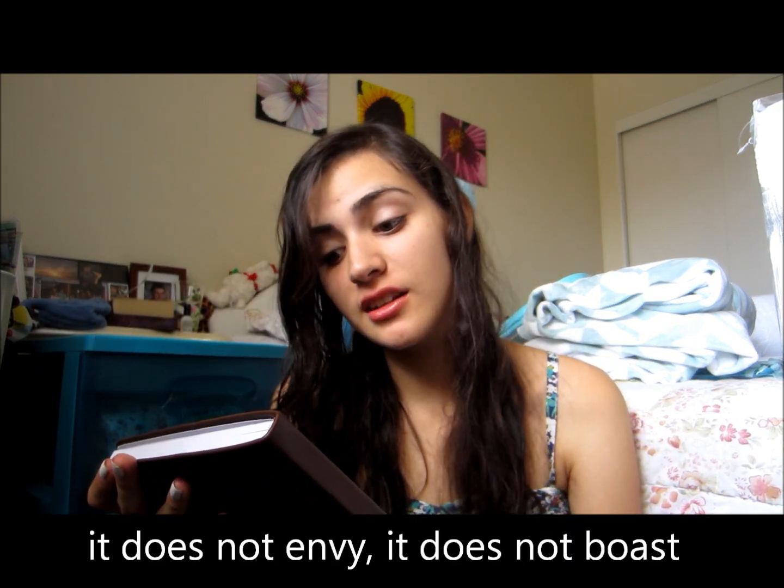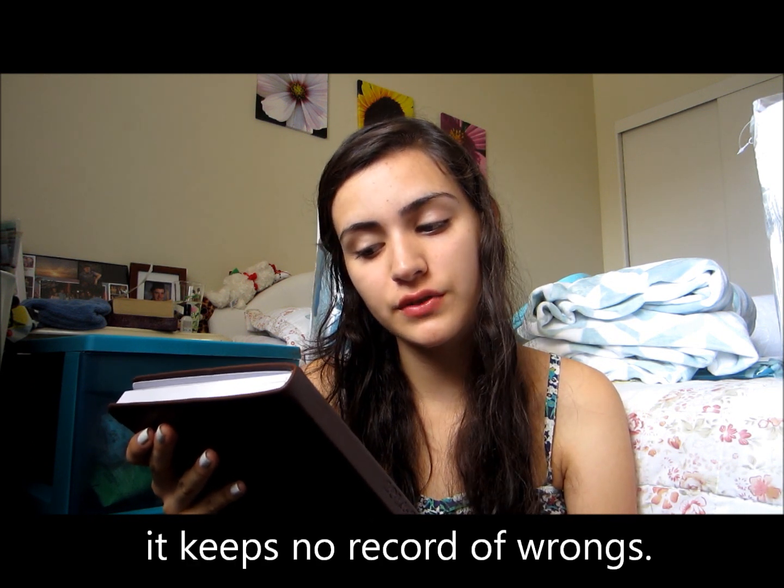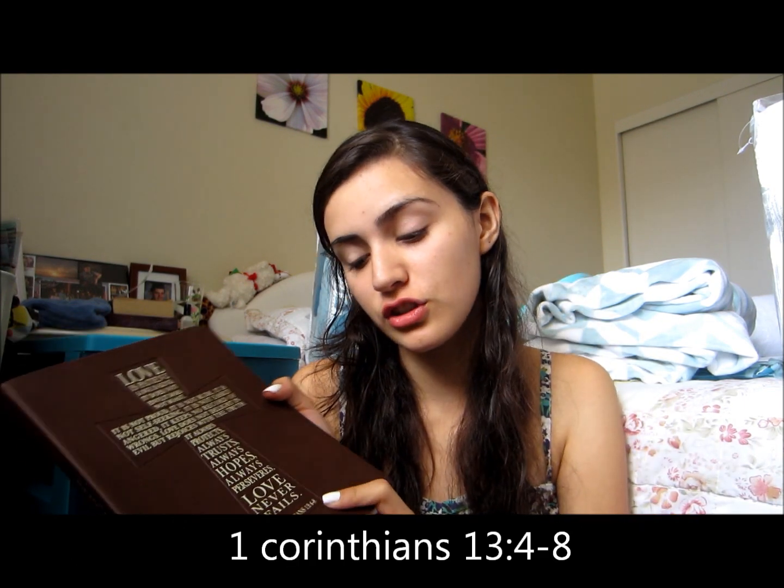I also got this 2014 to 2015 planner — I got it at either Ross or Marshalls. It's a little planner where you can put your stuff in and keep track. On the front it has 1 Corinthians 13:4-8: 'Love is patient, love is kind, it does not envy, it does not boast, it is not proud, it is not rude, it is not self-seeking, it is not easily angered, it keeps no record of wrongs, love does not delight in evil but rejoices with truth. It always protects, always trusts, always hopes, always perseveres — love never fails.' This is my favorite verse in the Bible, so I could not pass it up. I'm going to decorate the inside because it's a little too dull right now.